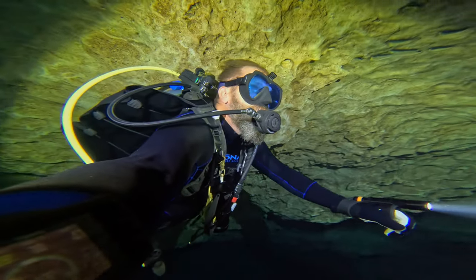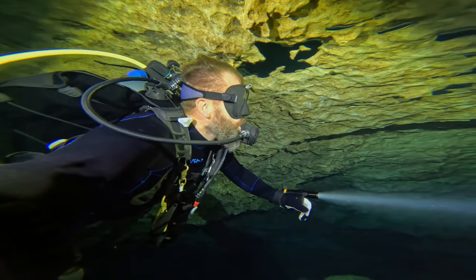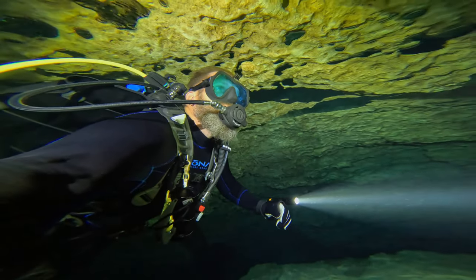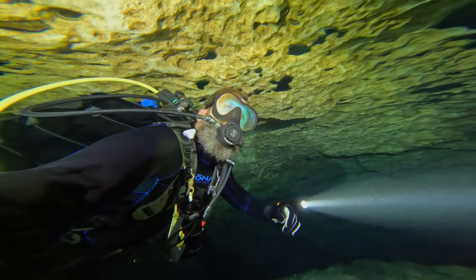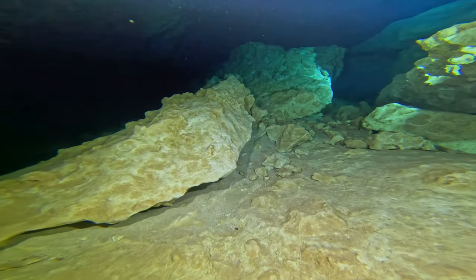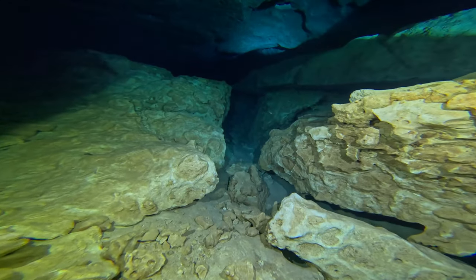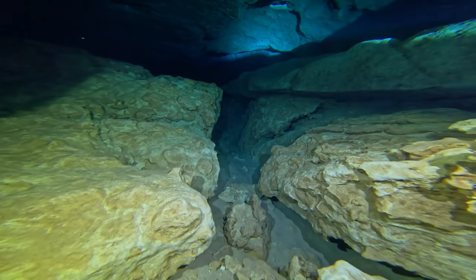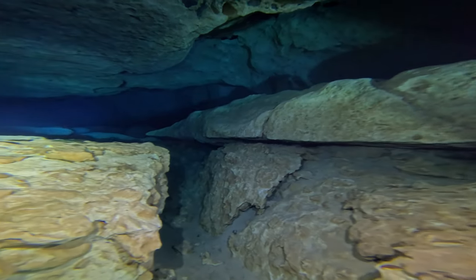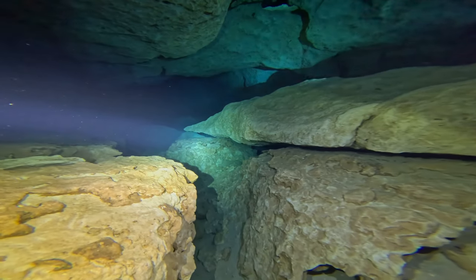You see that light in my left hand — that's an Orca Torch D710, and I'm going to talk a little bit about that light. Full disclosure: Orca Torch did send me that light to test out, and I figured what better place to test it out than a deep, dark, and scary cavern. So we're going to turn the lights off here in a little bit and I'm going to share my opinion of it. Full disclosure though — they did send it to me, but that doesn't mean I'm going to give you a tainted review.